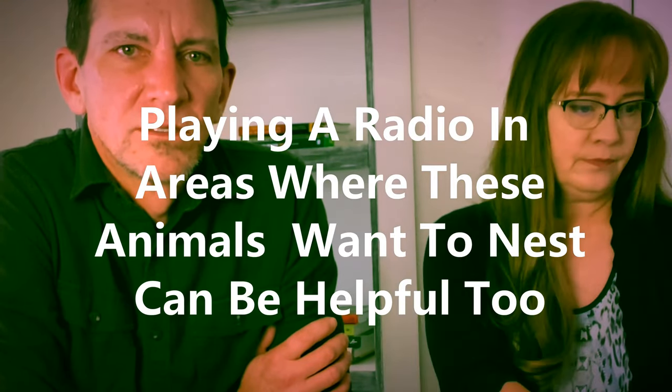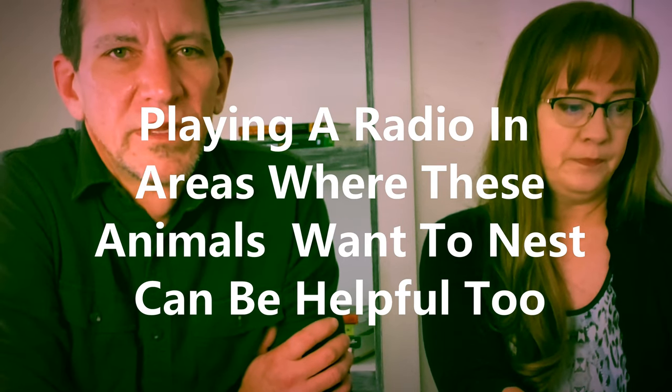Use electric fencing — raccoons can climb over anything, they're like little monkeys. Raccoons can actually open even locking things — they have opposing thumbs, so they can do more complicated things. A lot of these animals are smart, and if they're hungry enough, they're going to work on it and figure it out. Remember that when you're protecting your other animals.